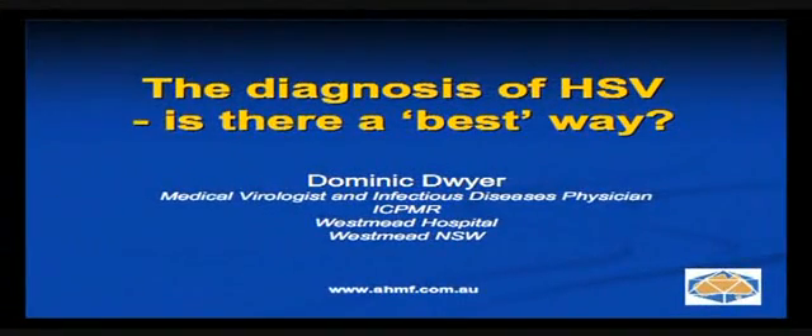We have a lot of gurus in HSV, and the next speaker is Dr. Dominic Dwyer, who's going to tell us how to best diagnose herpes. Thanks very much for the introduction.